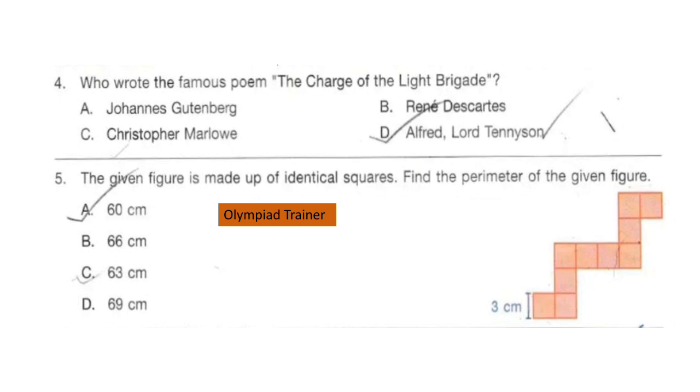Question 4. Who wrote the famous poem 'The Charge of the Light Brigade'? The answer is option D: Alfred Lord Tennyson.